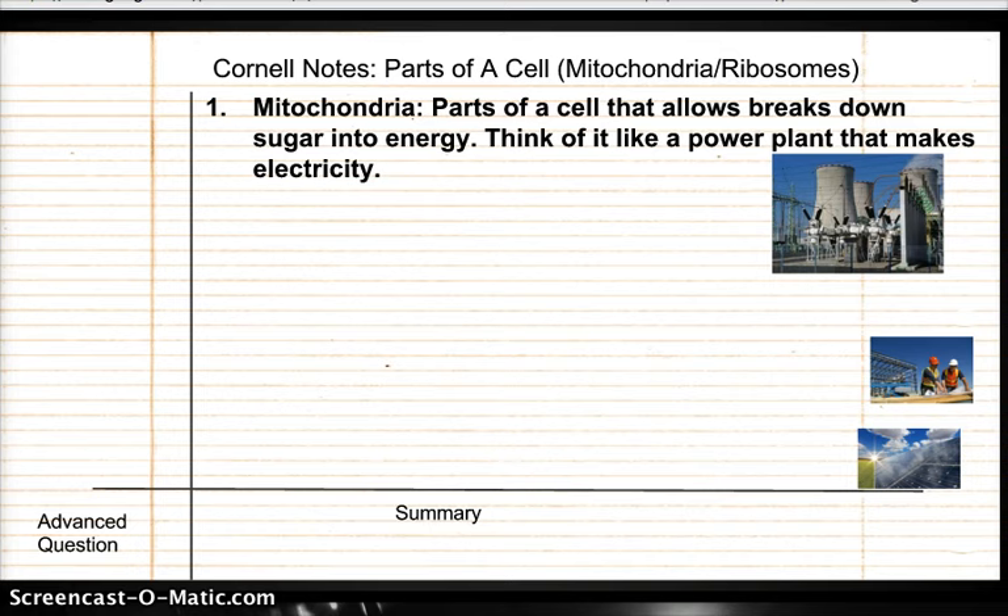Aside from the nucleus and the DNA in the nucleus, cells need other parts to stay alive. One part is the mitochondria. The mitochondria are parts of a cell that allow breakdown of sugar into energy. Most of the food that you eat has sugar, and the reason you like sugar is because your body needs it, and it breaks down that sugar to make it into energy.